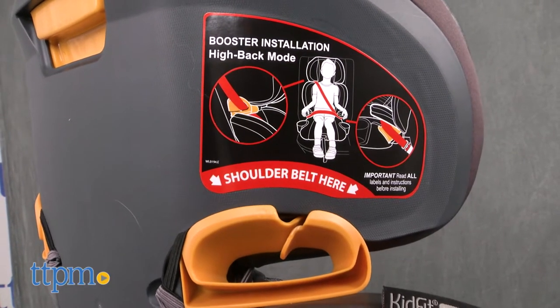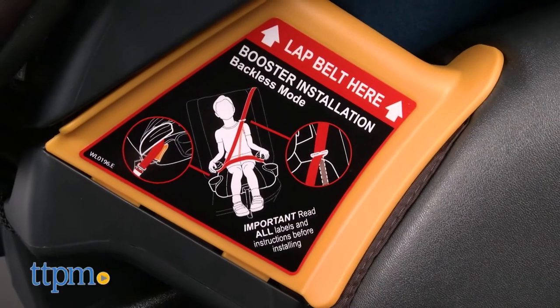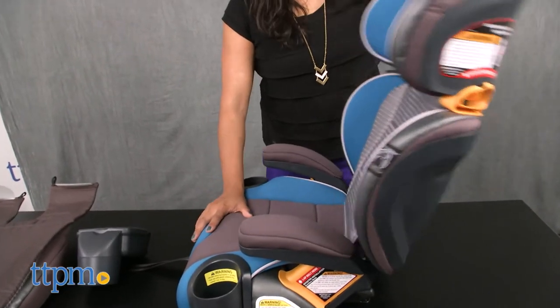This booster installs easily into the car. The back comes right off when your child has outgrown the backrest to become a backless booster.